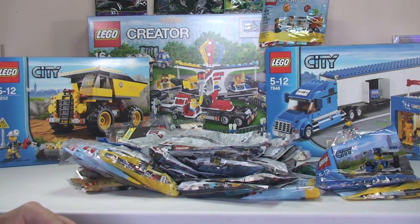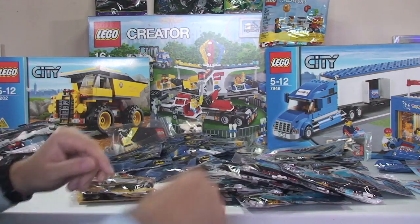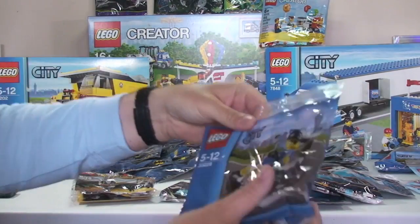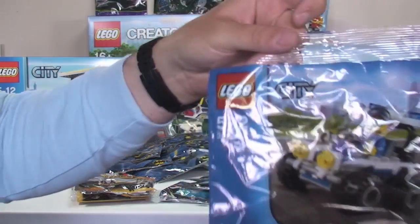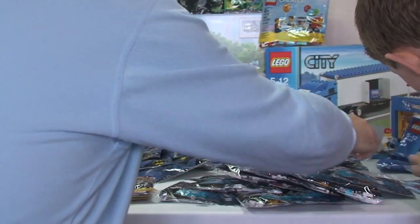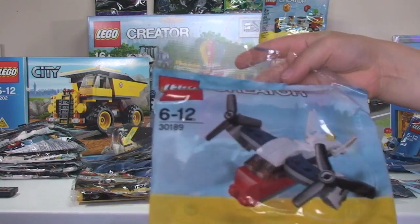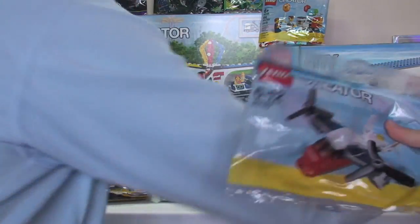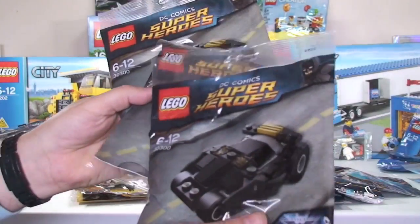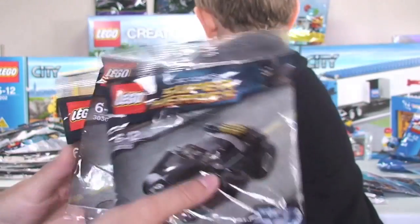Let me put these in order. We've got two of the Police ATV (set 30228), and five of the heli-plane (set 12345). We've also got three of the Bat Tumbler (set 30300).